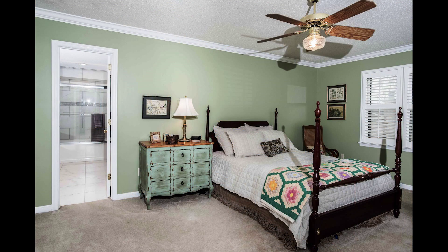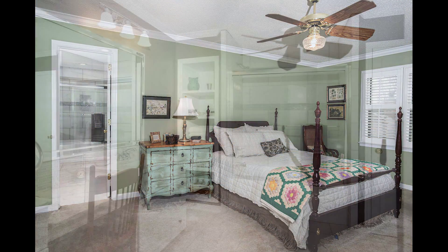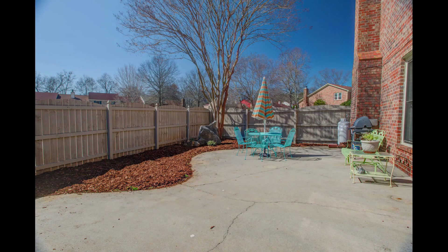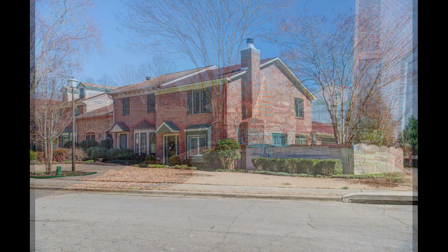And look here, three closets in the master bedroom and the master bath has a new sleek design. And here's the perfect place to unwind or entertain.